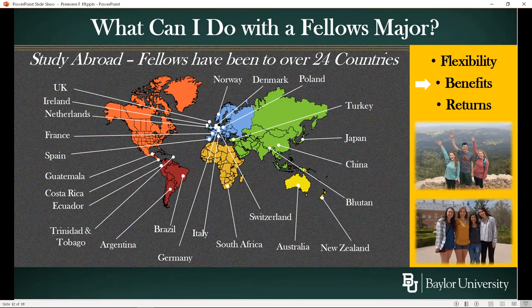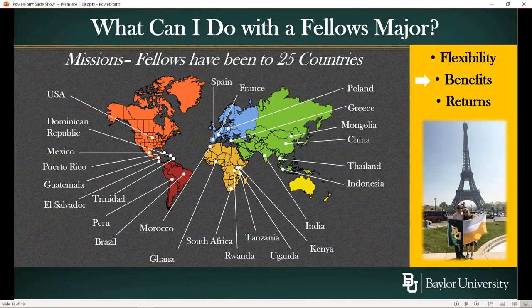Fellows have currently studied abroad in over 24 countries, with a heavy emphasis on Europe. There was a lot of disruption to study abroad this semester — we had Fellows studying abroad who were able to get back home successfully. If you look at where people have been on mission trips, you see less of Europe and more of Africa and Central and South America — 25 foreign countries that Fellows have been to on mission trips, and we're open to that pattern continuing.